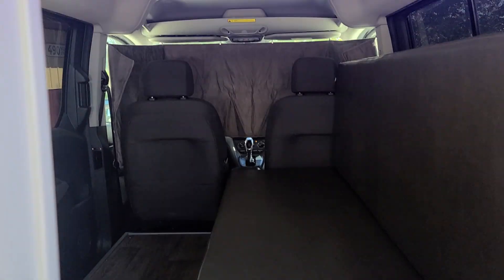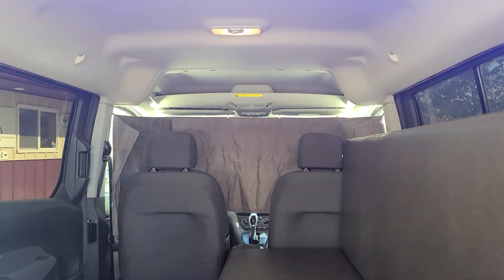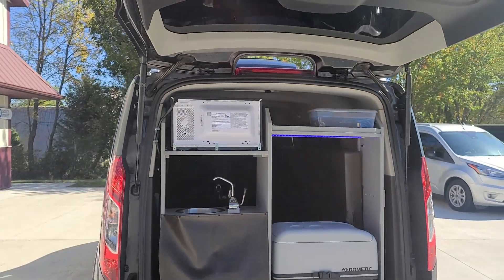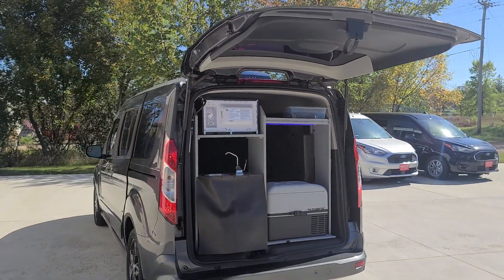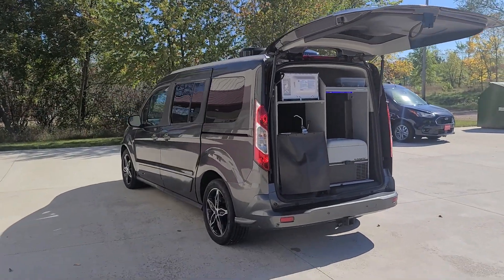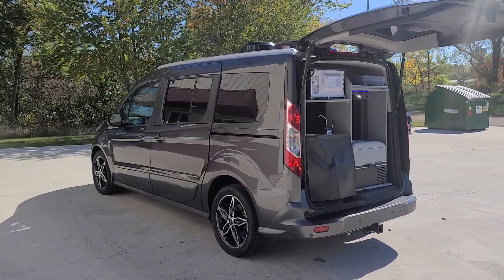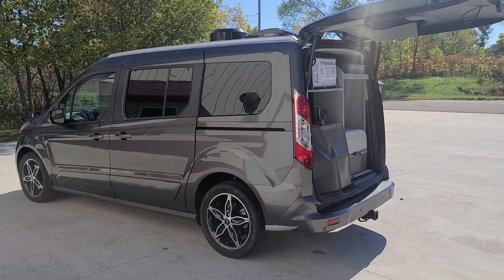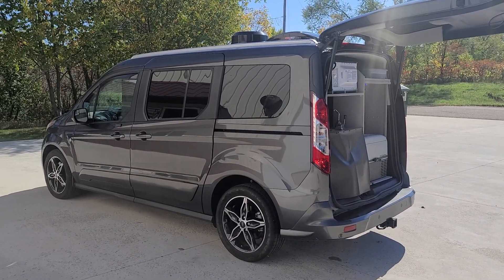Check out our available inventory or give us a call as this one is available immediately. 651-285-7089 or 507-382-9446. All details are at www.dlm-distribution.com. Happy camping!